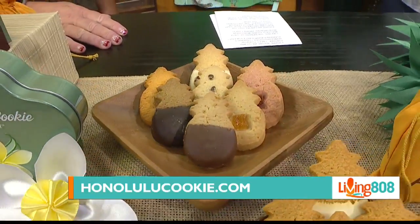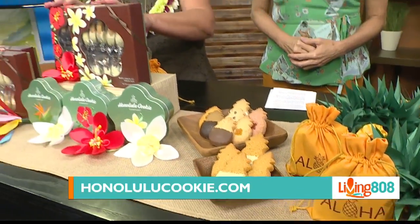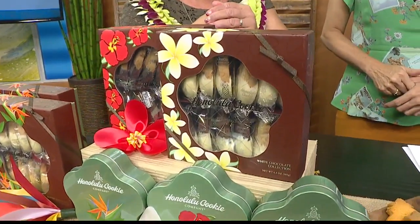These are all kind of new designs. We had a floral collection before, but it's an updated design. We updated the flavors to what everybody is telling us that they want — so we listened to our customers.